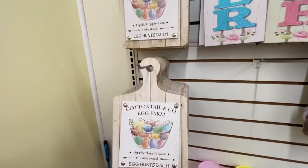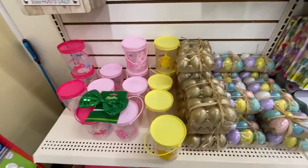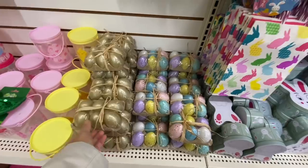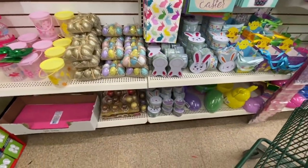They are good quality — not flimsy at all. I thought they would be very thin, but they are on the heavier side. They also brought out golden eggs, similar to those speckled eggs.